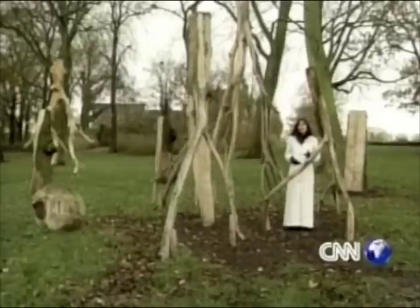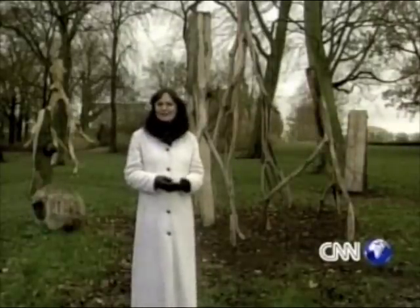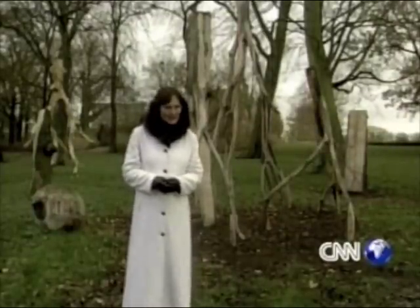Now, in order to be able to fully appreciate the arts and culture here in Holland, you really need to be able to see properly. Well, one artist-cum-optician has set himself a mammoth task, which can only be described as art-rageous.